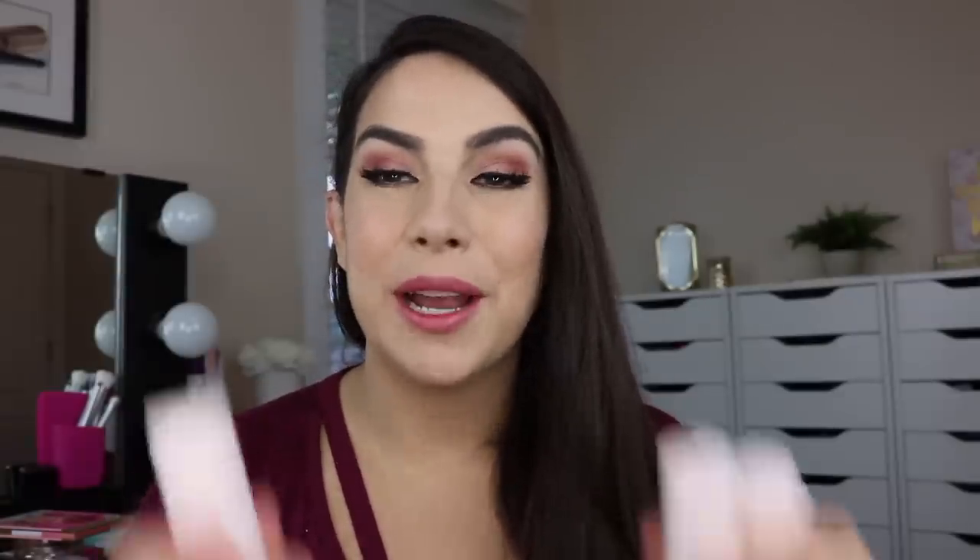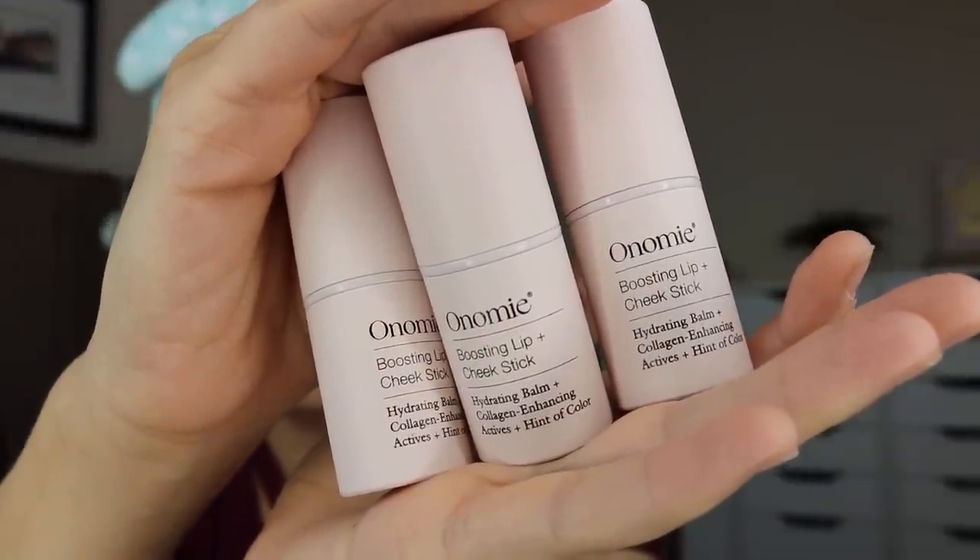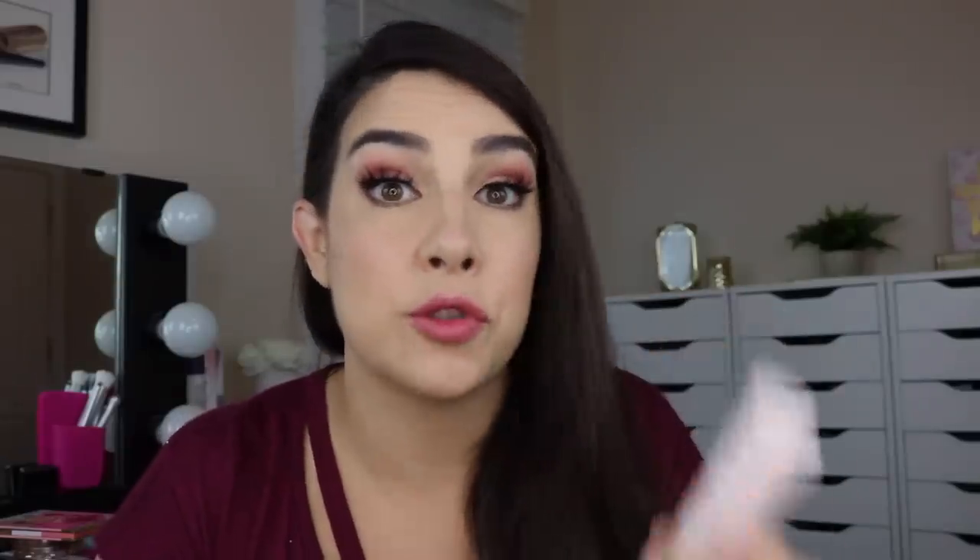The next product was a recommendation from my sister. She texted me one day and said, have you ever heard of this product called Anomie? It's a boosting lip and cheek stick. She said it's by far her favorite thing to wear on her lips. So I went to their website and got the little set of all three shades, which also came with a little brush. It says hydrating balm plus collagen-enhancing actives plus a hint of color. These sticks are made in Korea and are clinically proven to promote microcirculation, soften fine lines, and boost collagen production. They're available in three shades, all named after brilliant women in history, and they are so beautiful on.